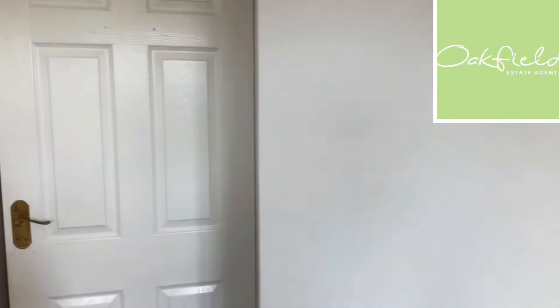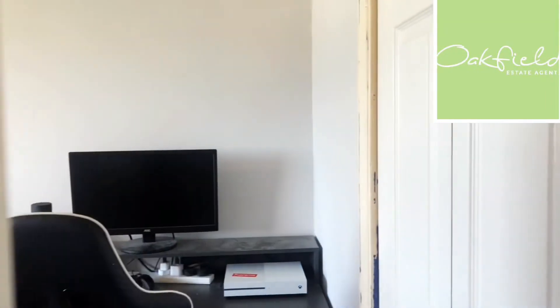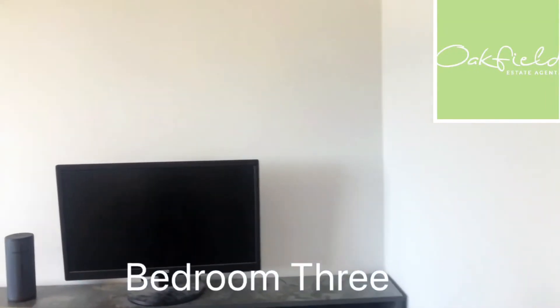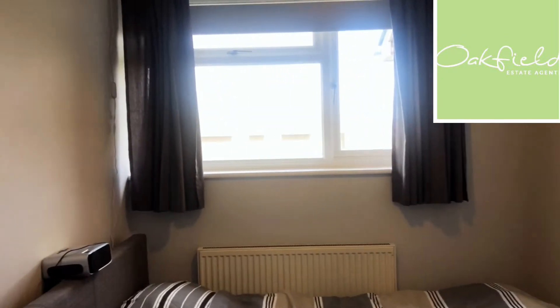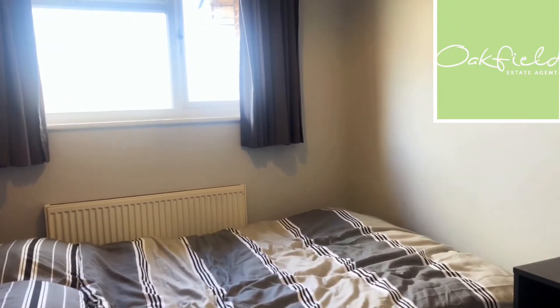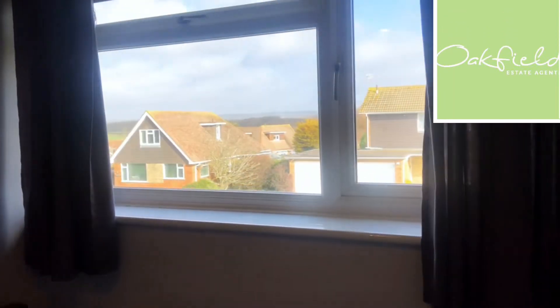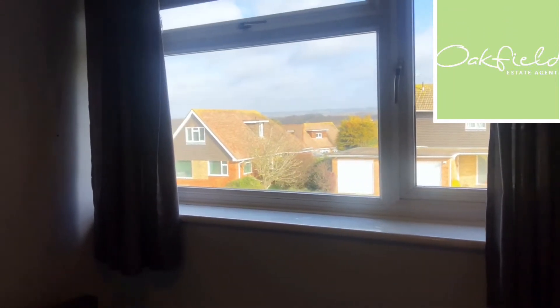And then finally the third bedroom — again, that's another double, and this one also has a built-in wardrobe. The wardrobe is just to my right, there's a space for a desk there, and you'll see this is just at the front of the property with space for a double bed. It's a nice outlook at the front, over to the fields in the distance.